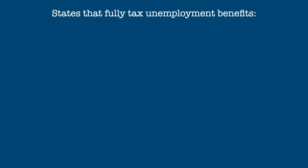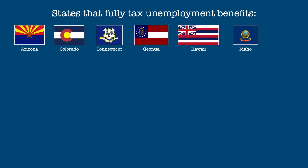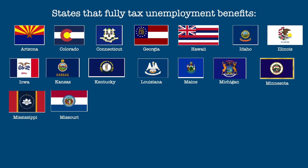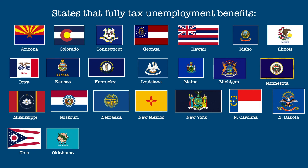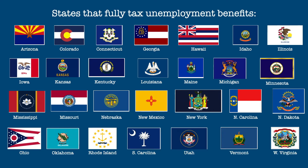Now for the states that fully tax unemployment compensation or conform to federal law, which is pretty much the same thing. These states are Arizona, Colorado, Connecticut, Georgia, Hawaii, Idaho, Illinois, Iowa, Kansas, Kentucky, Louisiana, Maine, Michigan, Minnesota, Mississippi, Missouri, Nebraska, New Mexico, New York, North Carolina, North Dakota, Ohio, Oklahoma, Rhode Island, South Carolina, Utah, Vermont, and West Virginia.